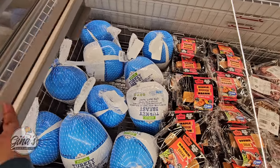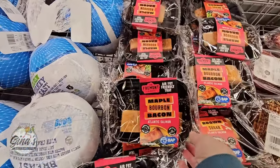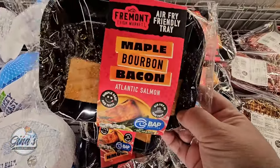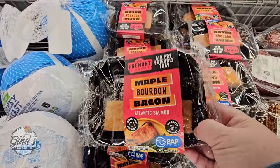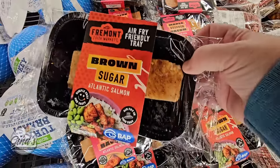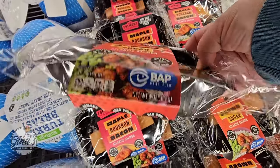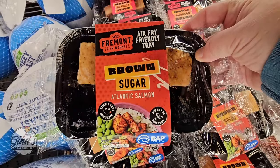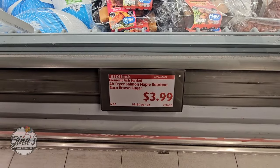Now we're going to go into the freezer section and see what new foods we can find. Maple bourbon bacon Atlantic salmon — air fry friendly tray. And we also have the brown sugar salmon. These are definitely new and I like that they come with a tray. For $4 — that's actually a really good price.